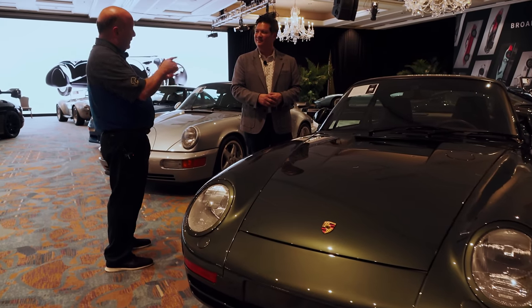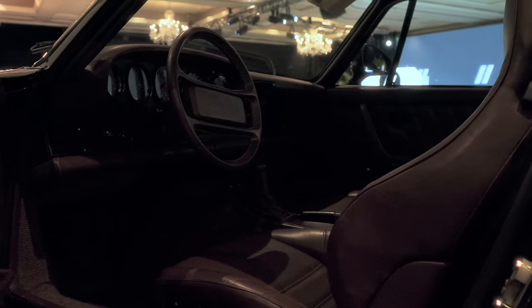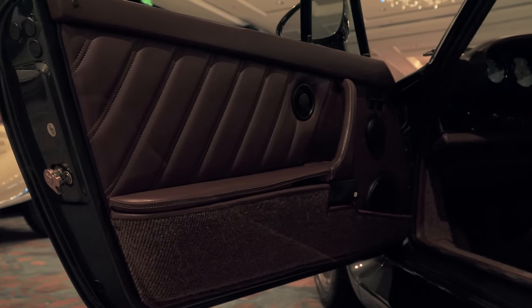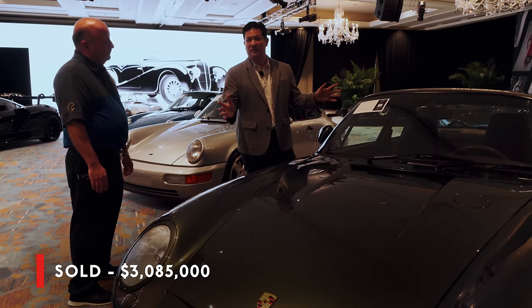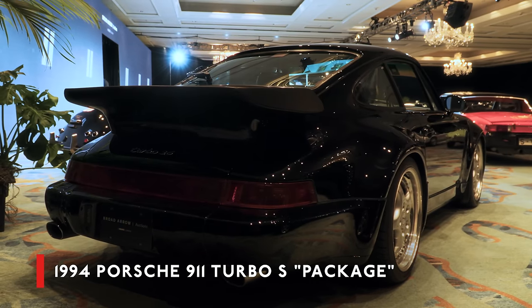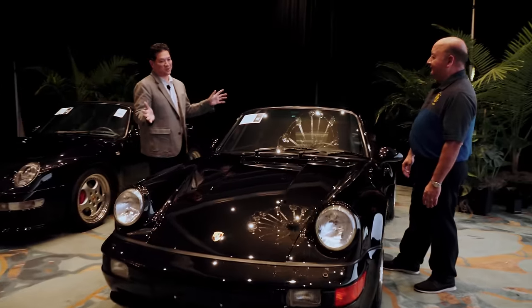For those of you watching who are GTR fans, this car has a direct connection: Nissan bought the 959 to better understand what Porsche was doing, to help inspire themselves as they designed the GTR. I'm sure they paid a little bit less than the current asking price — this one is estimated to go for $3.2 to $3.5 million.